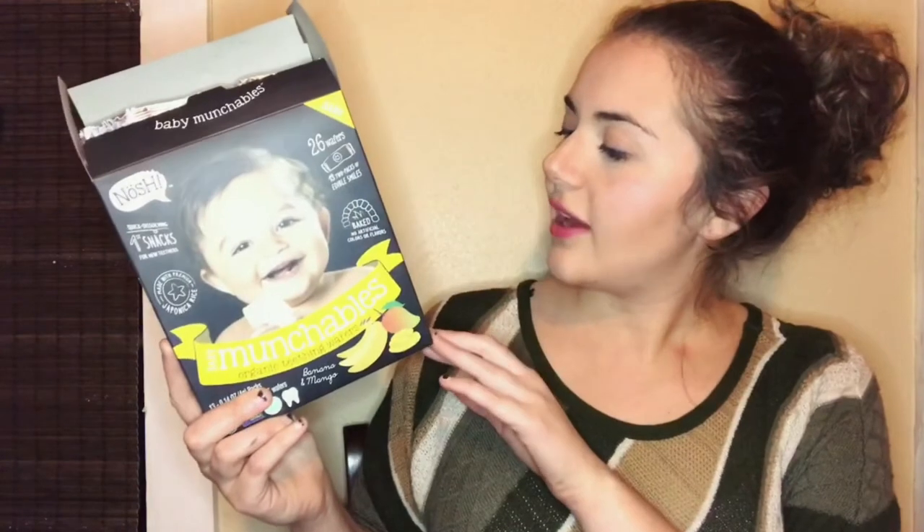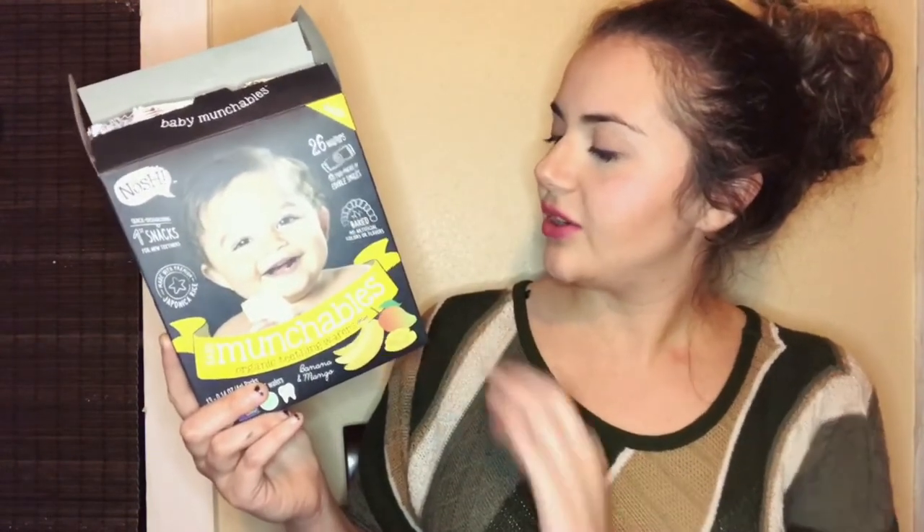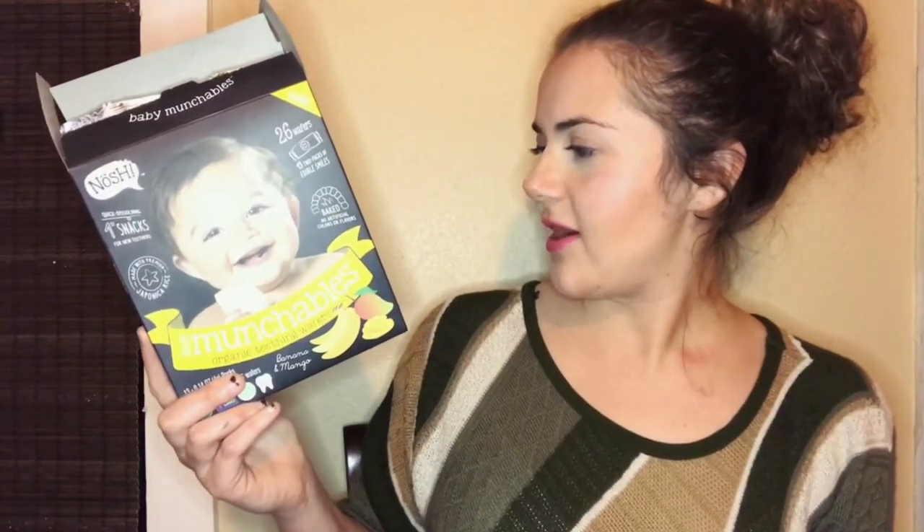I'll just give her some of these if she's fussing in the restaurant or whatever. It has organic rice flour, organic sugar, organic banana powder, organic mango powder, and sea salt. So it's not that bad for her — it's pretty good.